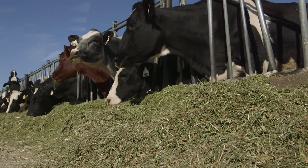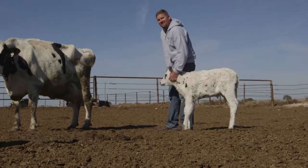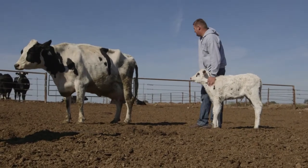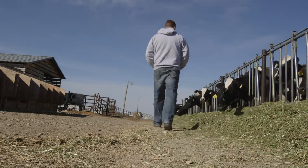And fortunately, we're able to do that. Once we've harvested the milk from the cow, we have to have clean equipment in good working order. Our animals are our livelihood. If they're not in good health and if we're not taking the best care that we can give them, then we're not gonna survive very long in this business.